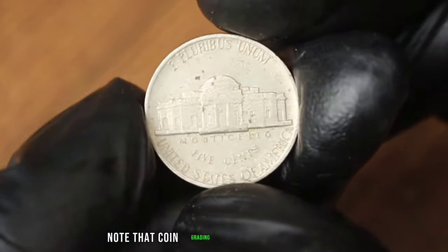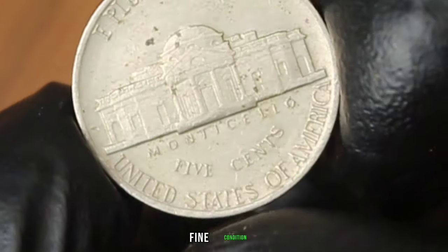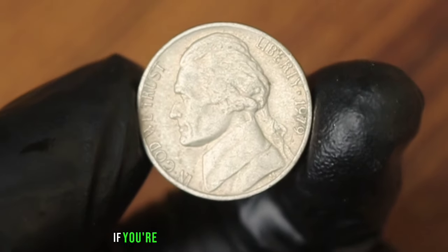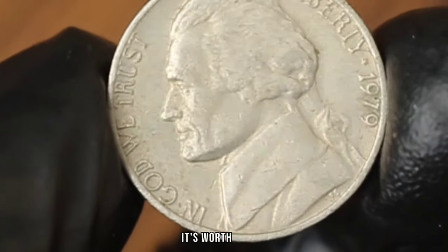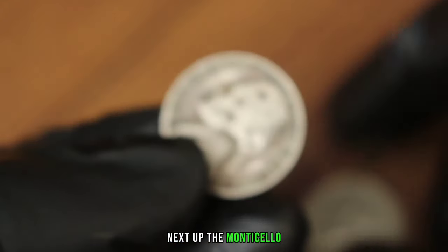Coin grading plays a significant role in determining the value — fine condition indicates that the coin has moderate to heavy wear but still retains most of its original detail. If you're lucky enough to have a Monticello 5 cents Jefferson Nickel 1979 in fine condition, it's worth taking the time to have it professionally graded to determine its exact value.